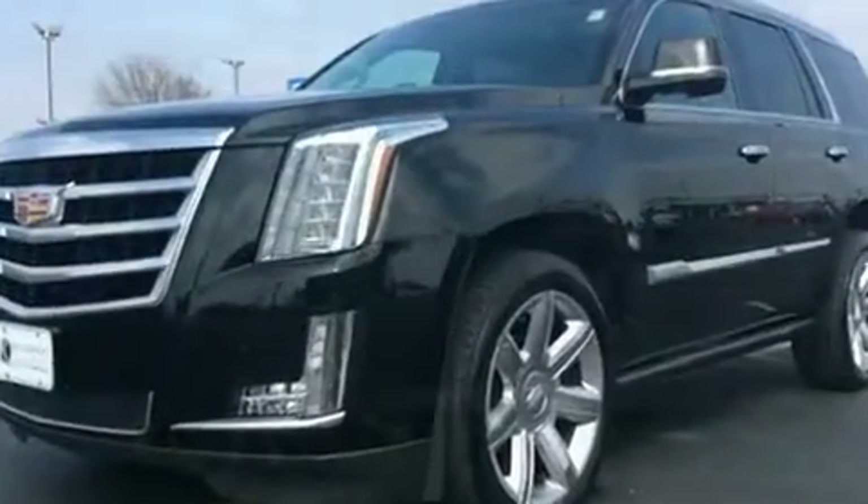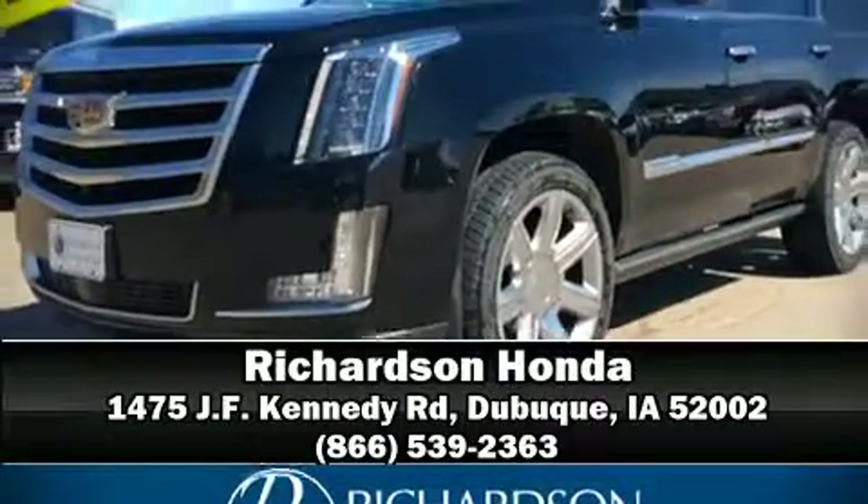Four-wheel disc brakes with ABS provide added protection. Please don't hesitate to give us a call.